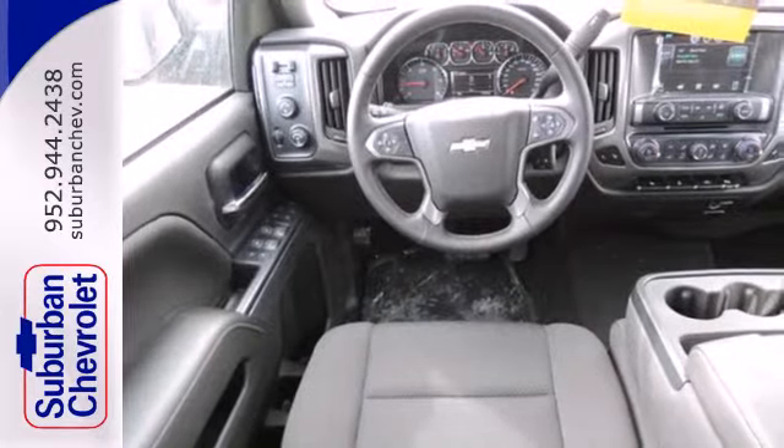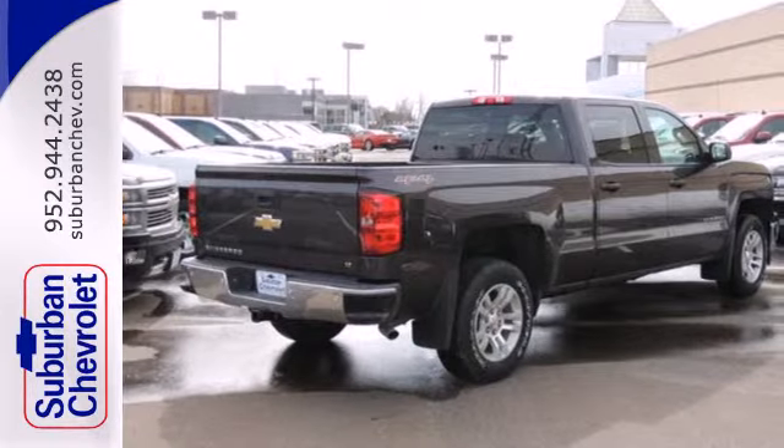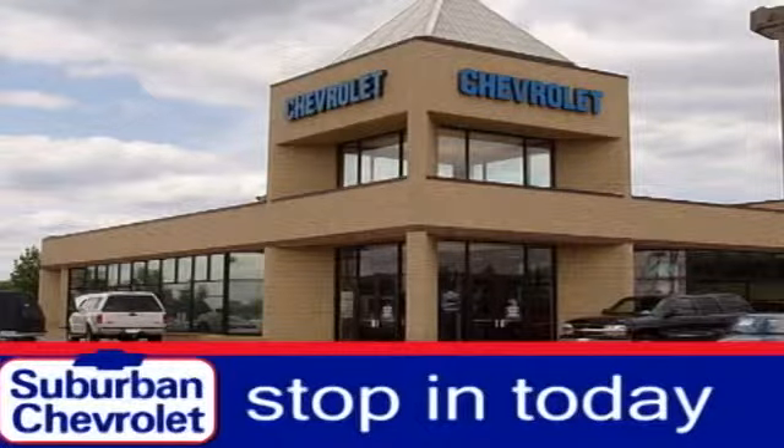It's stronger, smarter and more capable. Come in for a test drive today. Stop in today for a no-obligation test drive and shop over 16 acres of inventory.